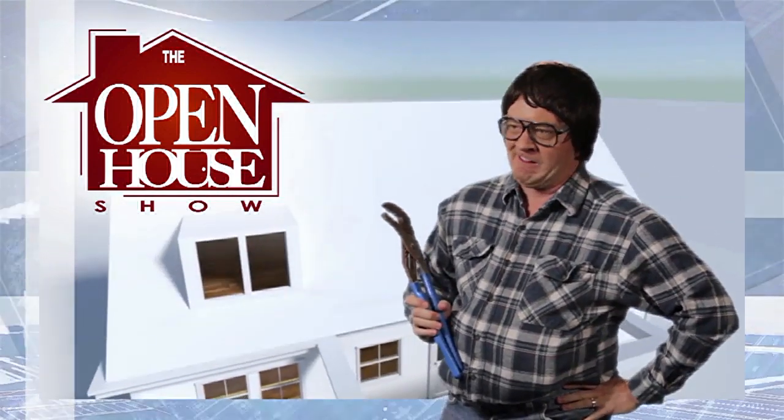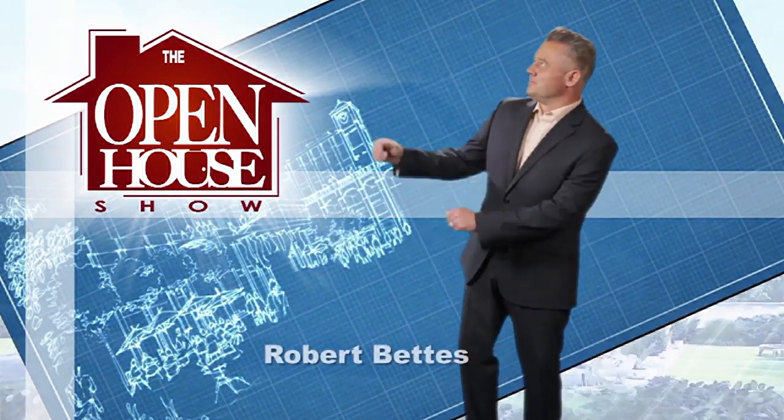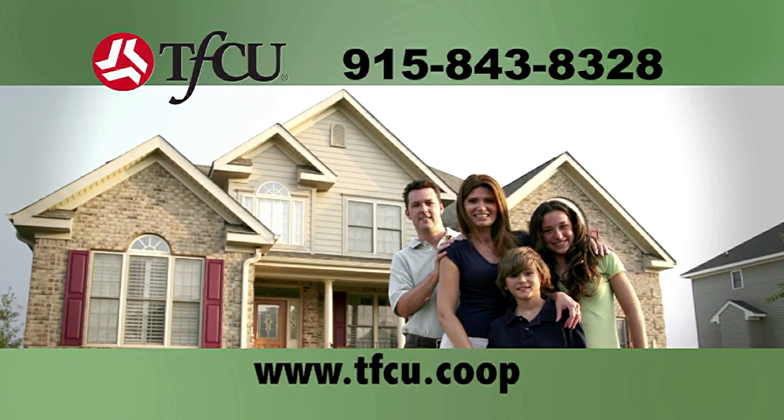Welcome to The Open House Show, the original real estate and entertainment home program, with host Robert Bettis. Sponsored by Teachers Federal Credit Union — TFCU can put you into the home you need.